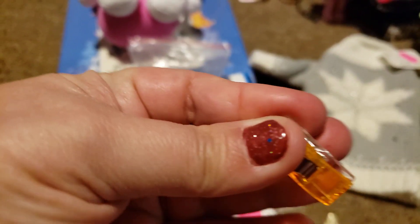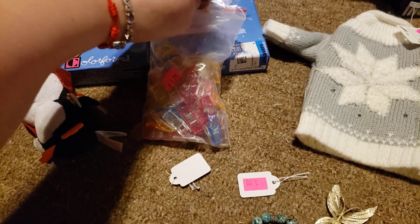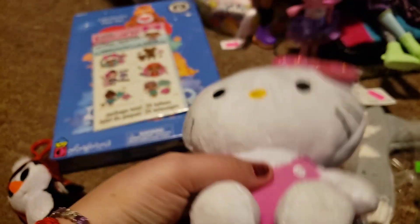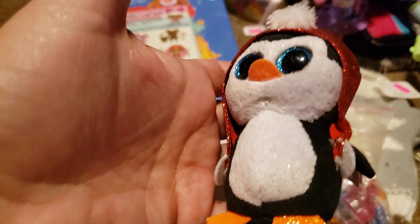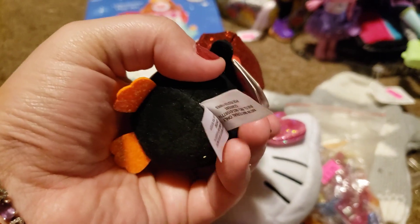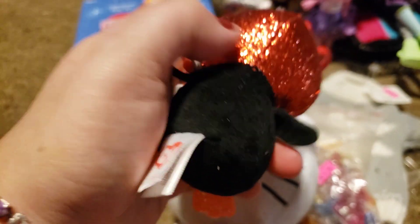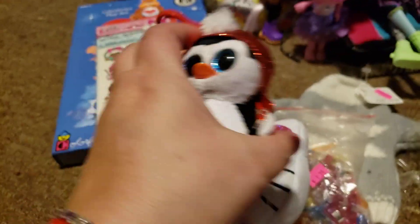I got these little clips — it was a dollar twenty-five for the whole bag. They have these little clips in it and I thought they were cute, so I picked those up. I got this Hello Kitty plush because I collect Hello Kitty plush — it was 50 cents. And I got this little penguin because it's a penguin, and he was 50 cents.